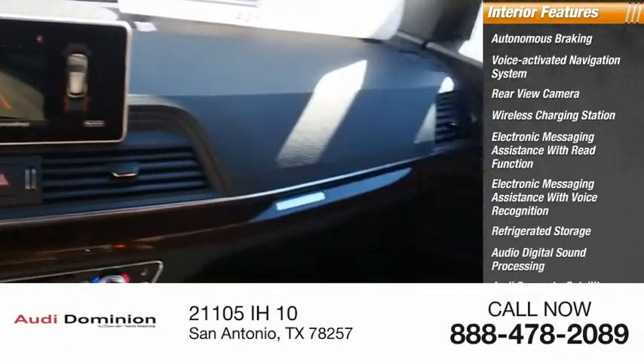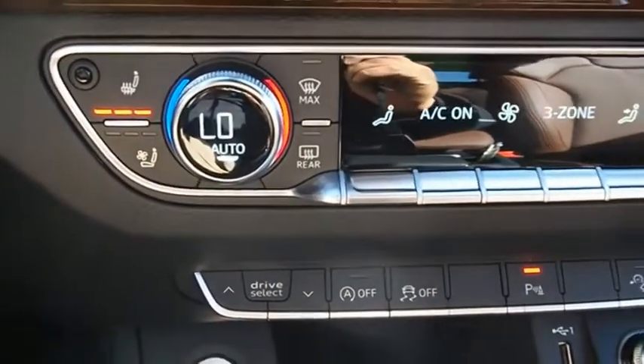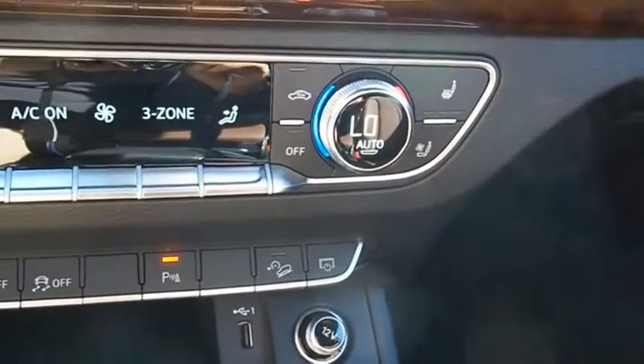Audi Connect, satellite communications, and footwell lights. This isn't just a vehicle — it's an experience. So stop in for a test drive today.